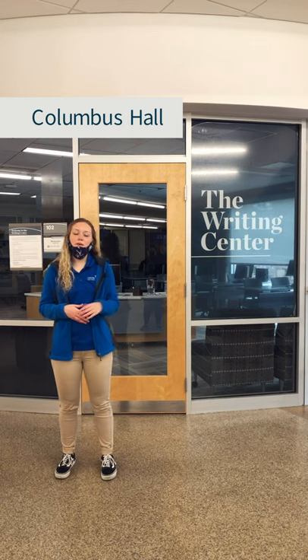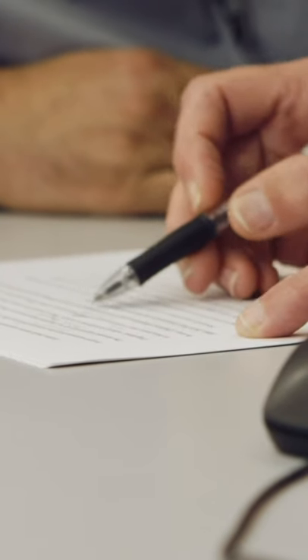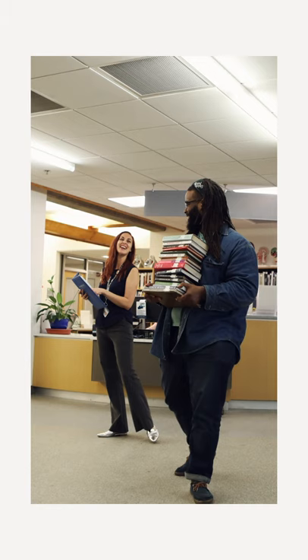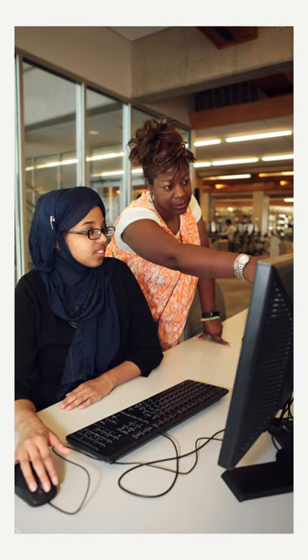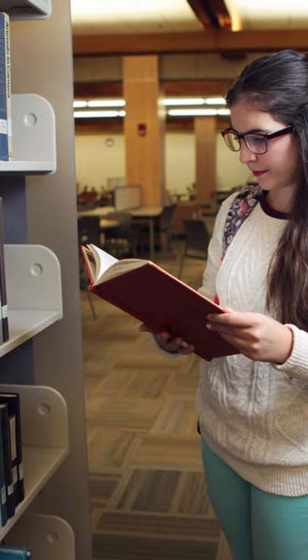Okay, so we are now in the library. Right behind me is the writing center. If you struggle coming up with a thesis statement, concluding your essay, or you need help writing your lab report, the writing center will definitely be able to help you out and it is completely free for students. We also have quick printing — free black and white printing if you need to print out your essay. On the second floor there is a pretty large computer lab, and on the third floor we have designated silence rooms and you can check out books or textbooks.